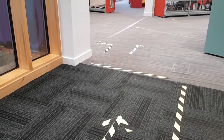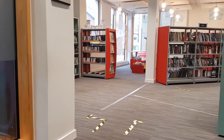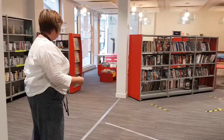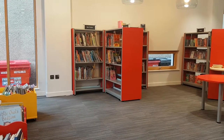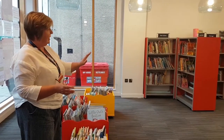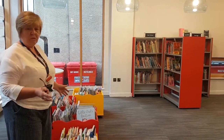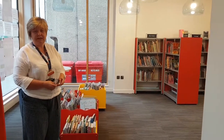It's a one-way system and when you come in there are arrows on the floor. If you want to go to the Children's Library, you can just go straight on in — it is contained. The children can browse their books and have the 15 minutes. The Library is contained and they can use the whole area. Unfortunately, there's no seating, just for COVID safety.